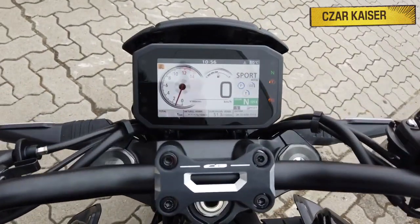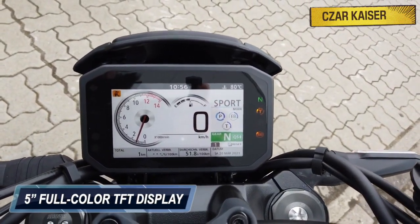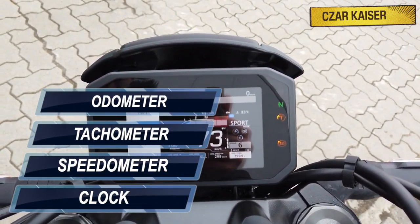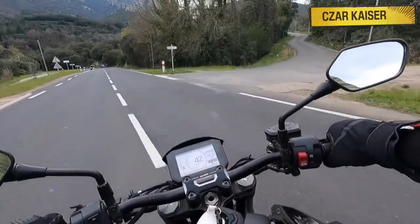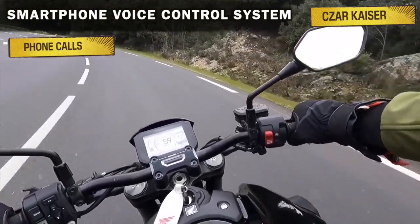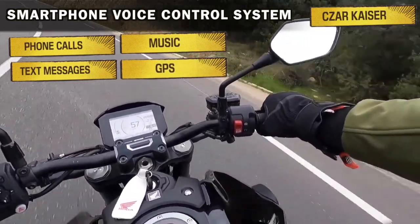The CB1000R comes equipped with a 5 inch full color TFT display that shows all the information you need such as a clock, speedometer, tachometer, odometer, gear position indicator, and fuel level gauge. This bike also comes equipped with Honda's smartphone voice control system for easy management of phone calls, text messages, music, and even GPS navigation while you're riding.